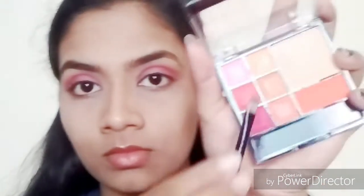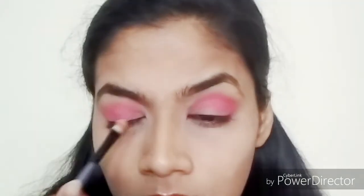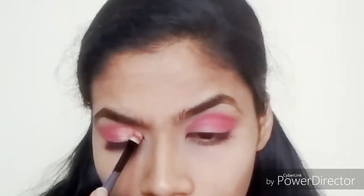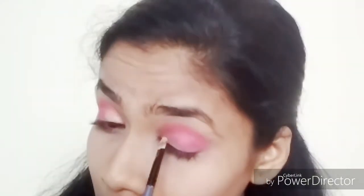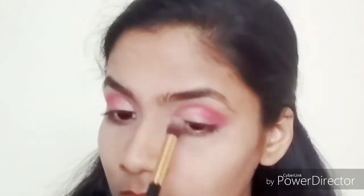Moving on to the next color, I'm going to use a flat brush and take the shimmery light orange color, starting from my inner corners and working to the middle of my eyelid — creating an ombre kind of eyeshadow look today. I was totally in love with how the eyeshadow look came out; it's very easy to do. Once that's the complete look, I'm taking a blending brush to blend out any harsh lines or fallouts.